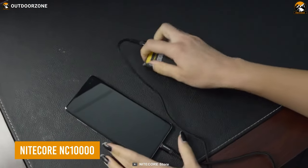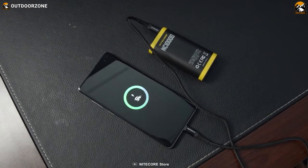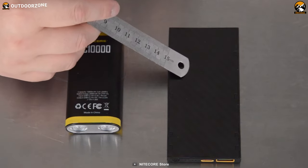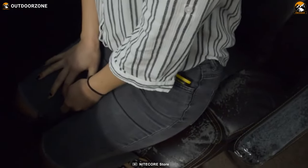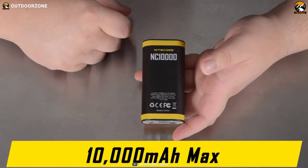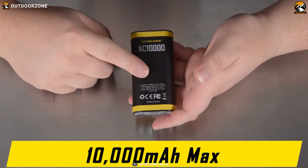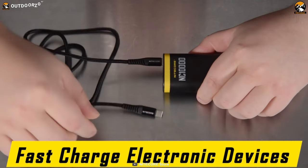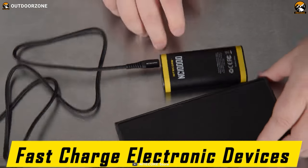Stay powered up and ready for anything with the Nitecore NC 10,000, the ultimate EDC power bank that delivers big power in a compact and lightweight package. With a compact design that weighs only 5.94 ounces, it easily fits in your pocket or backpack without adding unnecessary bulk. Despite its small size, the NC 10,000 packs a powerful punch with its 10,000 milliamp capacity, allowing you to charge your smartphone at least twice before needing a recharge. With fast charging capabilities, you can fully charge your phone in just 2.5 hours, ensuring you're always connected and never miss a beat.